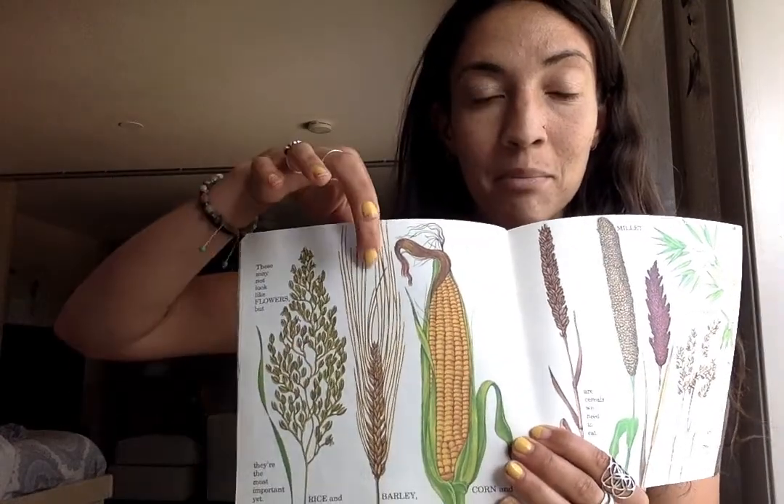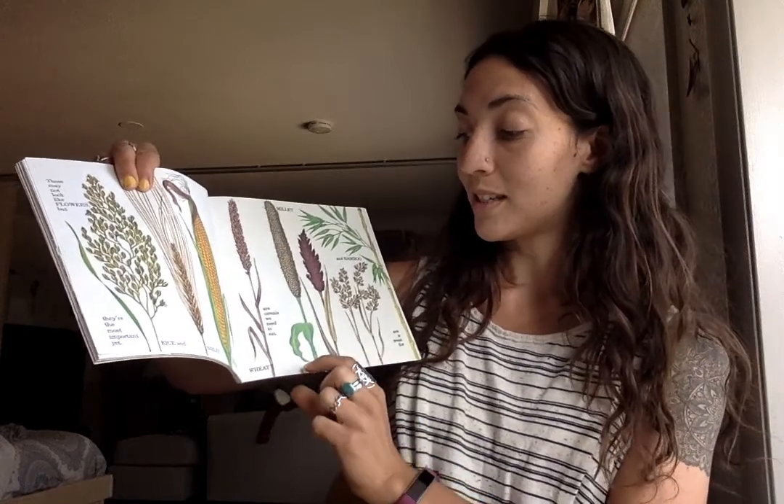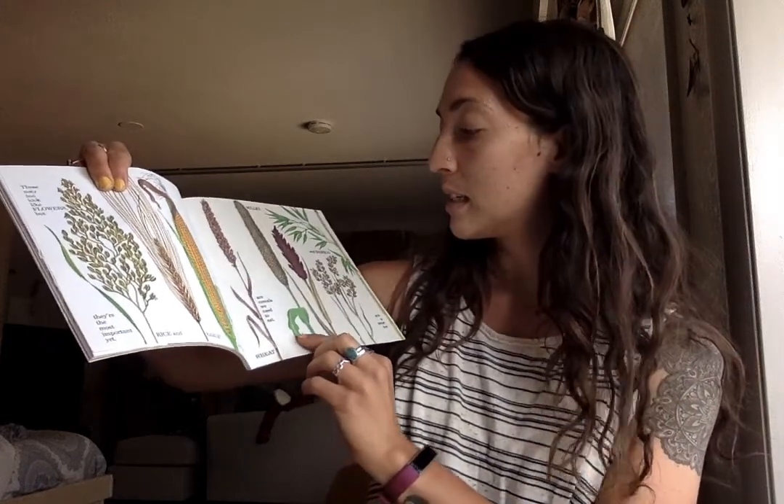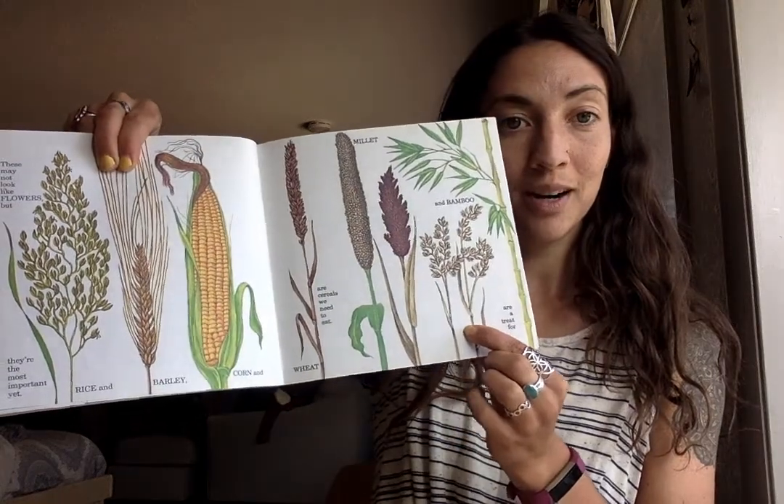Rice, barley, and corn, and wheat are cereals we need to eat. And mella and bamboo are a treat for animals who don't like meat. They're called herbivorous.